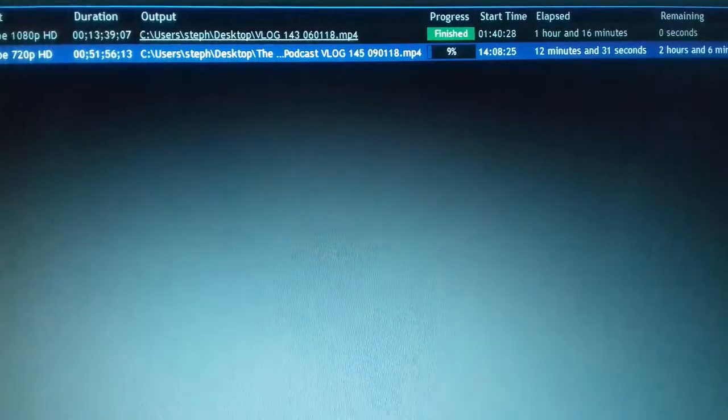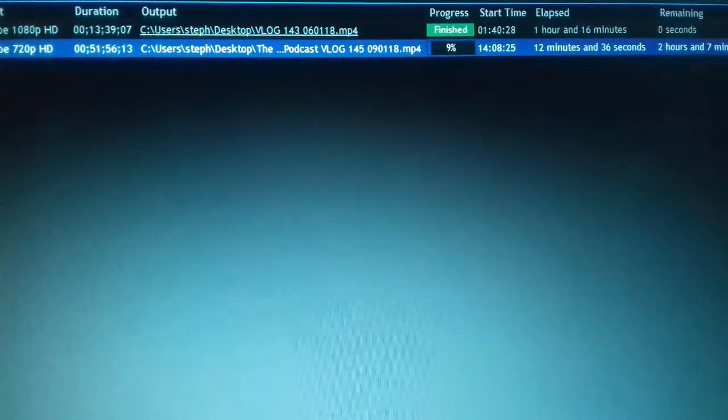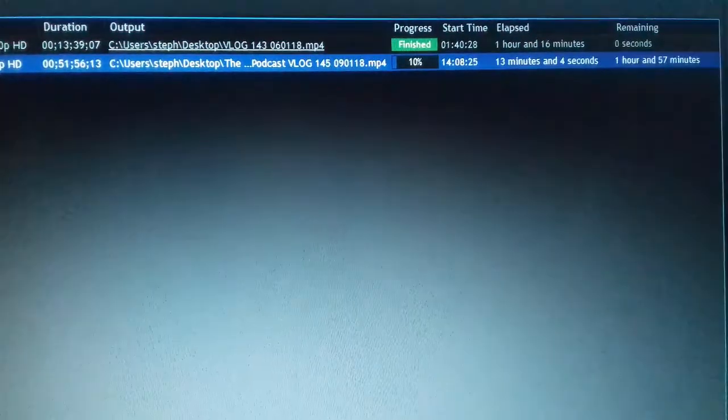It should be ready for uploading to Facebook and YouTube around five o'clock. Today I've had cereals, put the trash out — usual routine. And I watched the third episode of McMafia, which is really good.